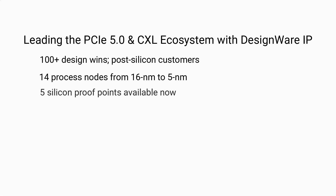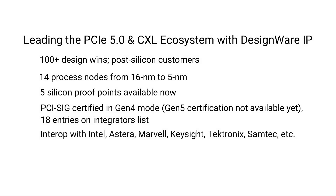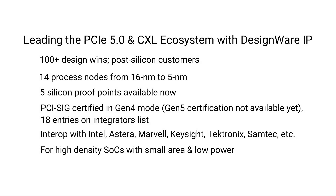We have five silicon proof points available in our lab now. We have also certified this PHY in the PCIe Gen 4 mode and we now have 18 entries on the integrators list. We have publicly interoperated our PHYs with Intel, Astera Labs, Marvell, Keysight, Tektronix, and Semtech cable and connectors. NR5s are built for high density SoCs with small area and very low power.